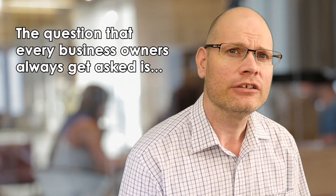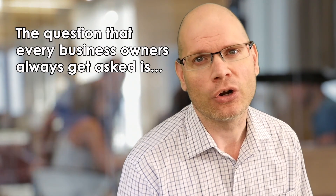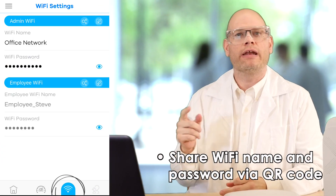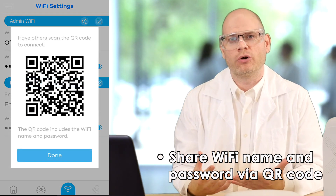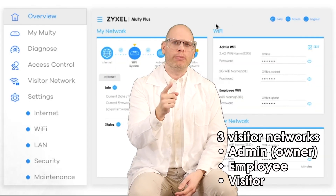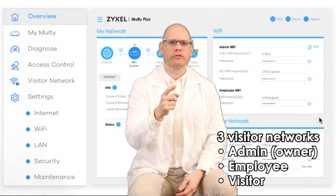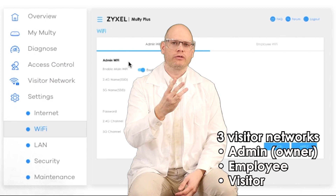Excuse me, does your cafe have free Wi-Fi? What's the Wi-Fi password? The app lets you easily share the Wi-Fi network name and password, so you don't have to keep answering questions from customers. You can create up to three separate secure networks: the first one for you, the owner, so you don't have to share bandwidth with employees or customers; a second network for employees; and a third Wi-Fi hotspot for customers.